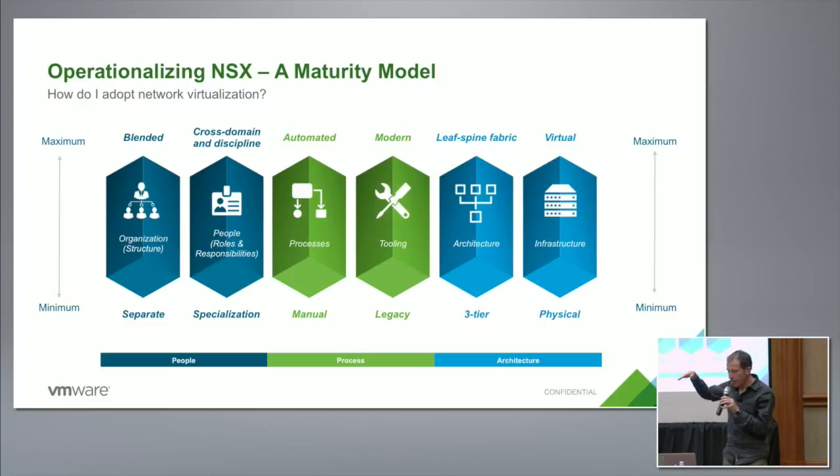Not everybody is at the top all the way across — probably almost nobody's at the top all the way across — but in general people are moving up across all of these axes. People are moving from traditional three-tier networks to spine networks, and doing that gives you some operational advantages obviously.